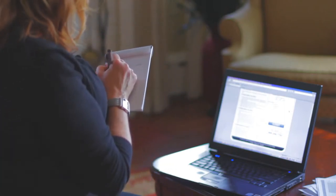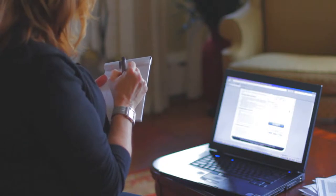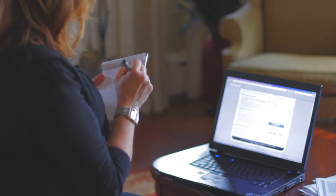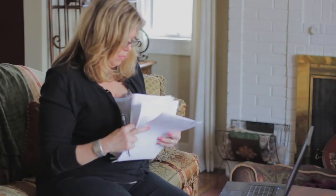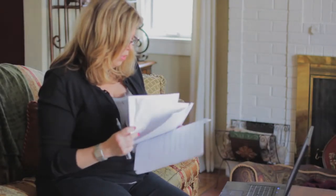While most moves go smoothly, accidents do occur where items may be lost or damaged. While the moving company is liable for those lost or damaged goods, there are different levels of liability related to your mover. You choose the level of liability by selecting a valuation coverage. In this video, we will outline different valuation options as well as some action items that may limit your mover's liability.